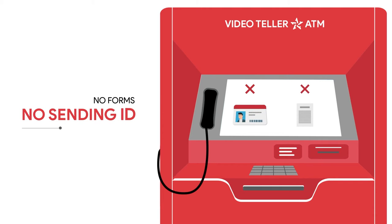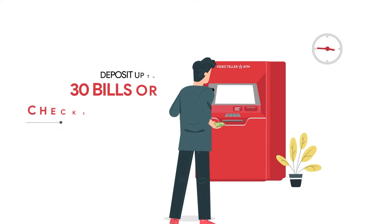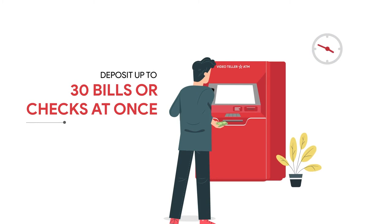No forms, no sending your ID back and forth. And members can even deposit up to 30 bills or checks all at once.